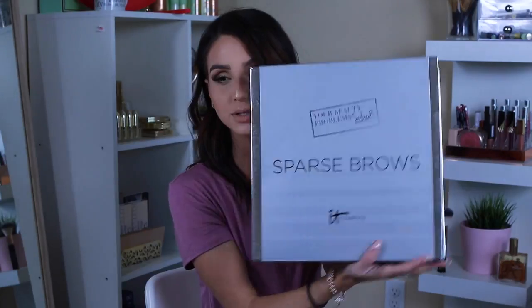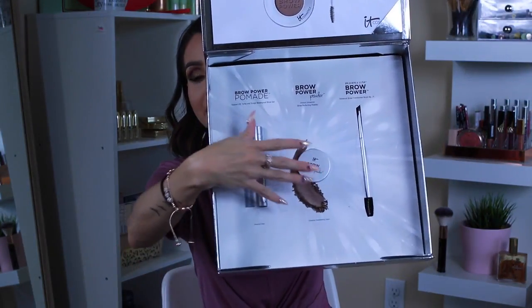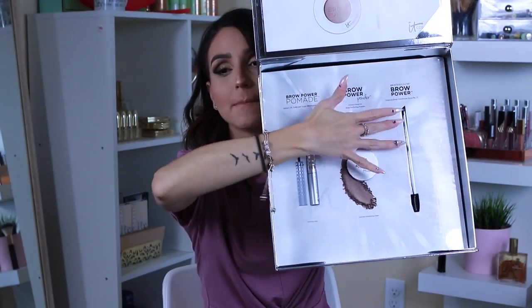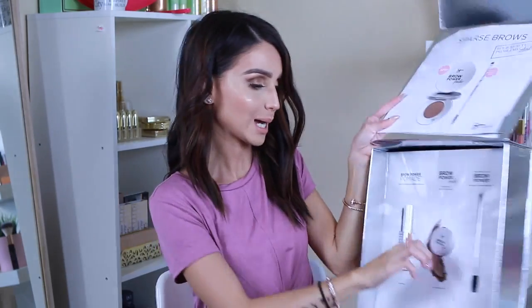The next one is called Sparse Brows — I already used this one. For your brows, you get a brow pomade, the actual brow powder, and then the brush with the spoolie at the end. They came out with the powder, the brush, and the pomade. I have already used it and it's bomb.com.